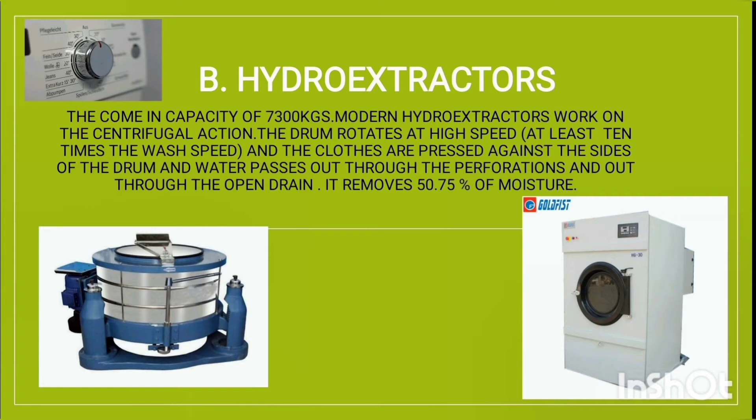Hydro extractors come in capacities of 7 to 300 kg. Modern hydro extractors work on centrifugal action — the drum rotates at high speed, at least 10 times the wash speed, and the clothes are pressed against the sides of the drum. Water passes out through the perforators and out through the open drain. They remove 50 to 75 percent of moisture.